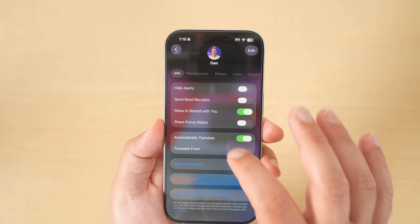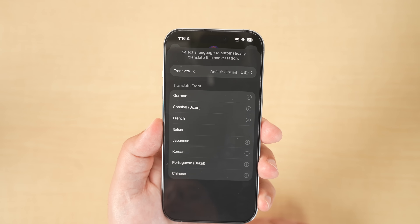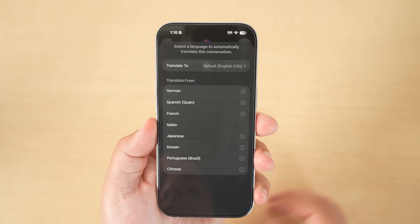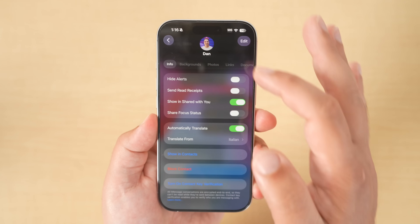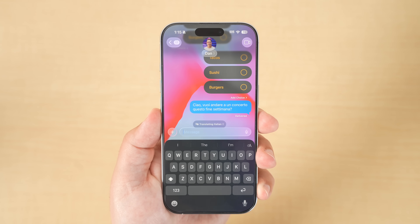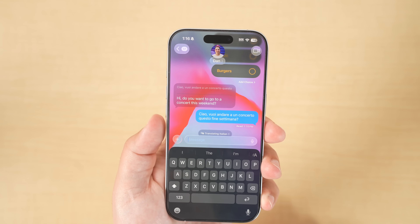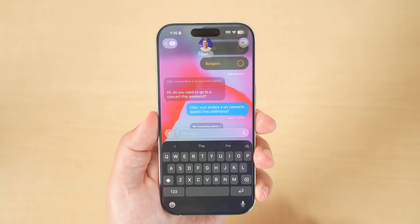Live translation is coming to Messages. If you go back to the screen where you tap on the person's name, you can scroll down to the bottom and there's an option to automatically translate — you can set the language to whatever you need. For example, with it set to Italian, anytime a text comes in Italian it will automatically translate to English. Live translation also carries over to phone calls and FaceTime calls as well.